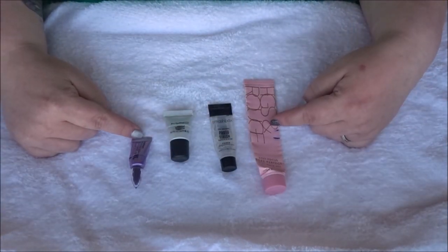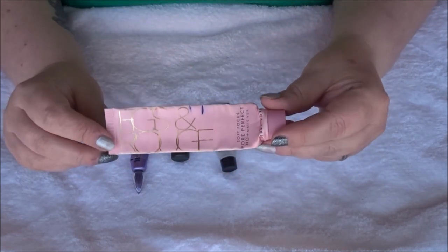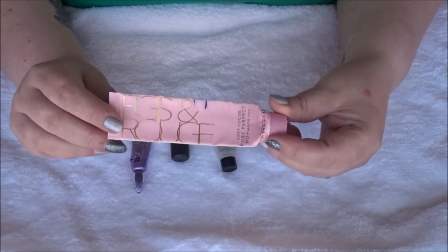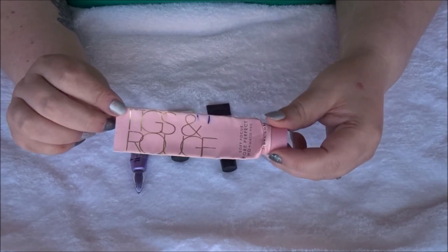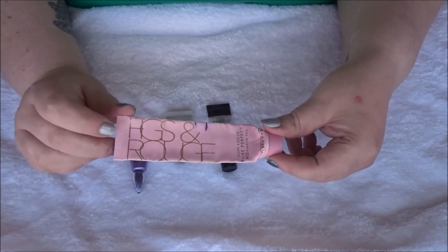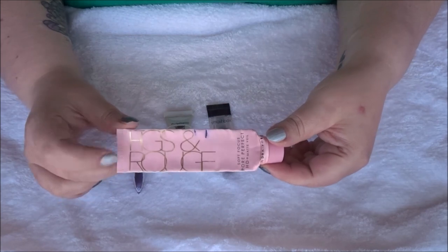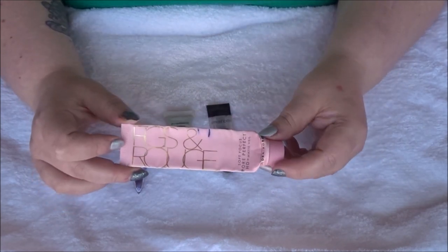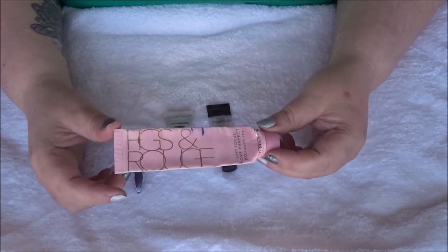For primers, I used up one full size and three minis. The full size was the Figs and Rouge Soft Focus Pore Perfect HD Plus Matte Veil primer, which I got in a Glossy Box or Birch Box years ago. At first I wasn't a massive fan, but by the time I finished it, it was an okay primer — not something I'd repurchase though.